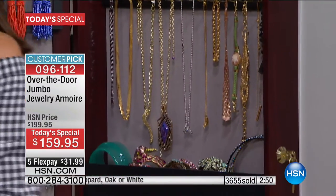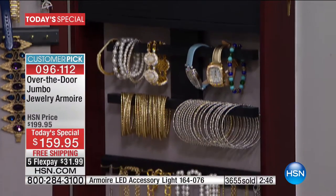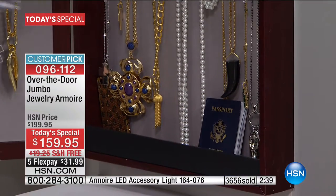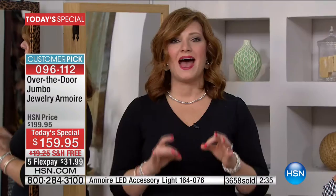It stores it, organizes it, protects it. Think about how much money — when she added up all of the rings in just one jewelry armoire that were over $2,000. Sometimes we don't think about it, but when you sit down and calculate what you've spent, you want a centralized location where everything is stored. This is furniture-grade quality, absolutely beautiful the way it is crafted.